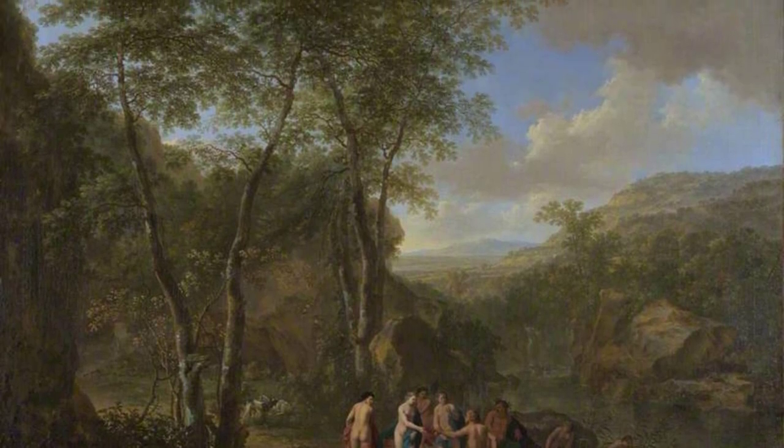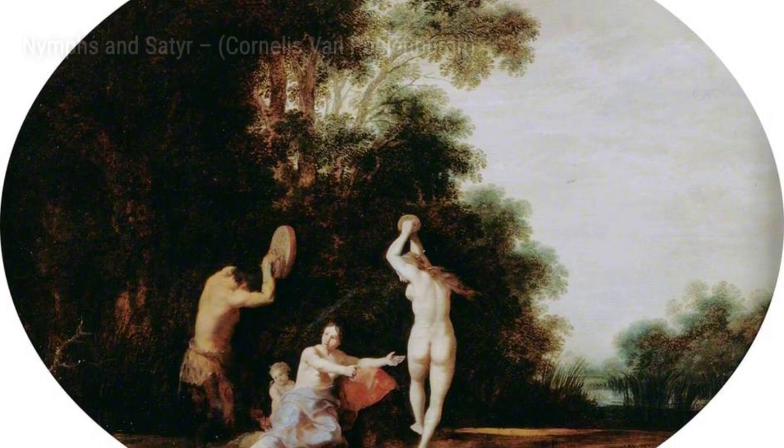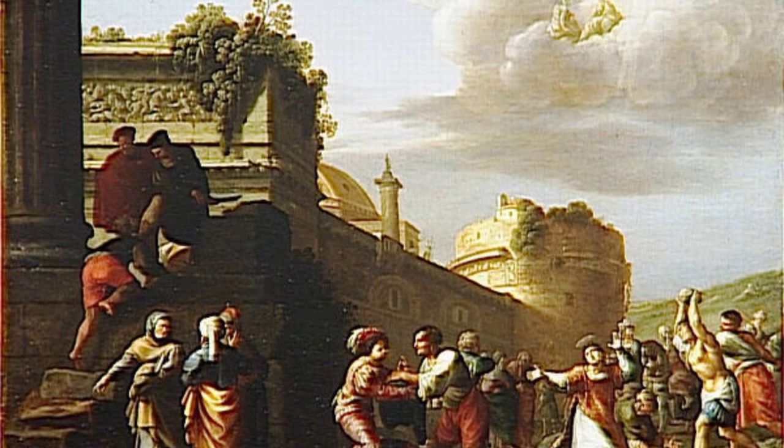Next, we have Children of Frederick V, Prince Elector of Falls and King of Bohemia. This piece showcases Polenburg's ability to portray figures in contemporary attire, as he captures the innocence and playfulness of children in a charming outdoor setting.